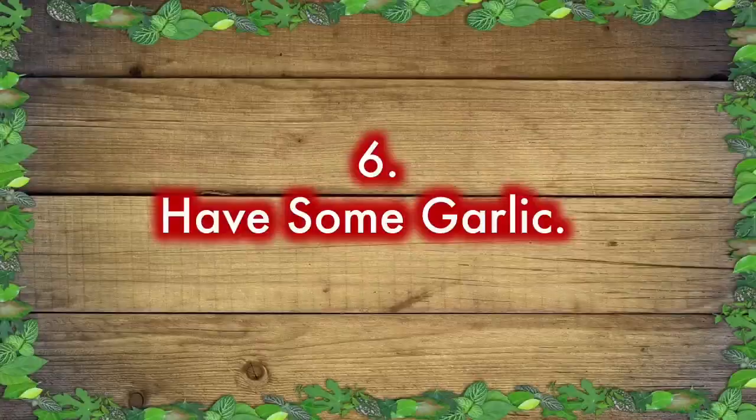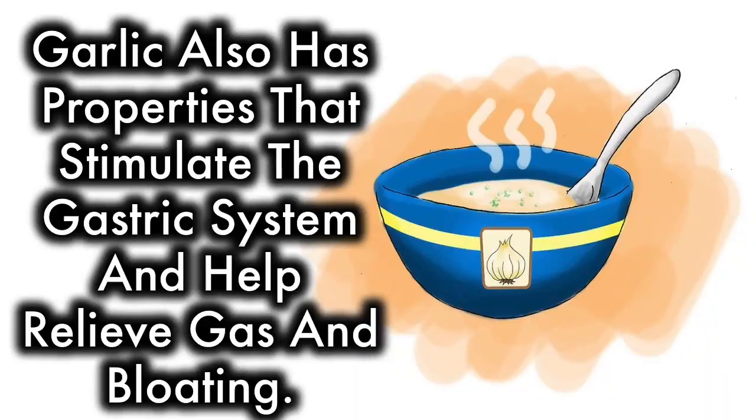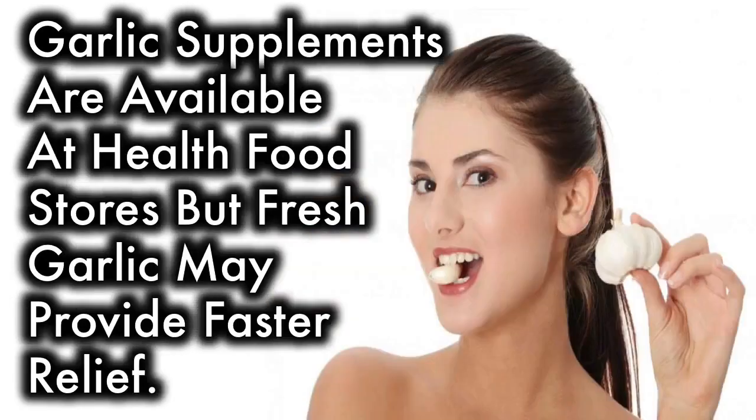Have some garlic. Garlic has properties that stimulate the gastric system and help relieve gas and bloating. Garlic supplements are available at health food stores, but fresh garlic may provide faster relief.